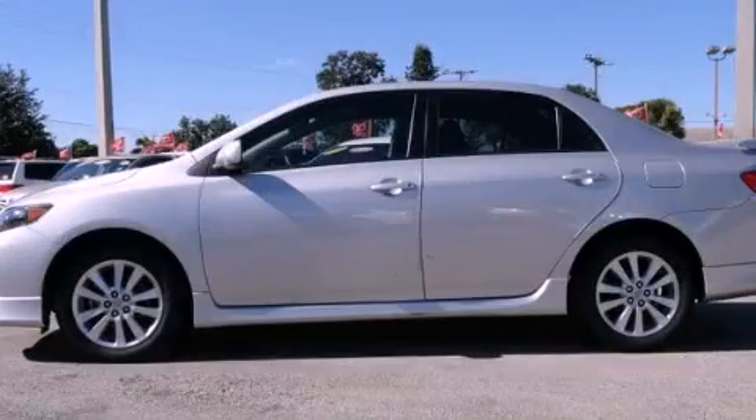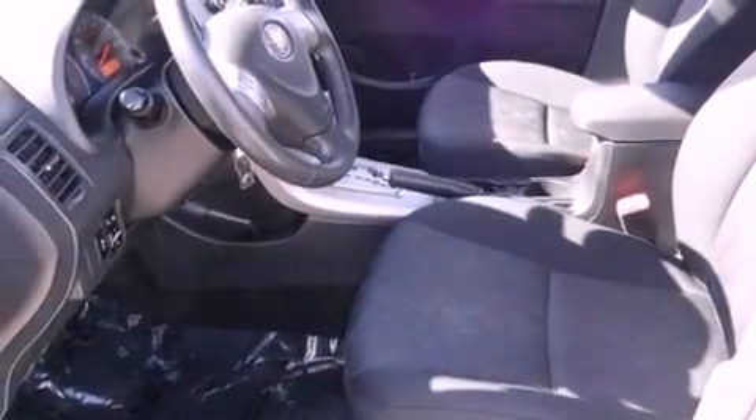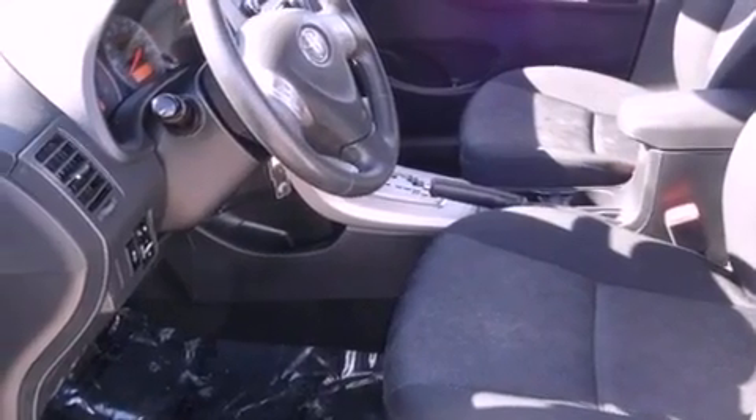This is a certified pre-owned 2010 Toyota Corolla. It has a 1.8-liter four-cylinder engine and a four-speed automatic transmission.